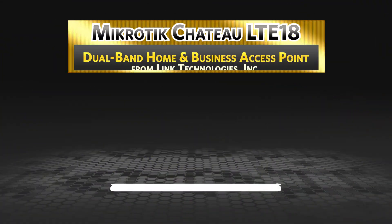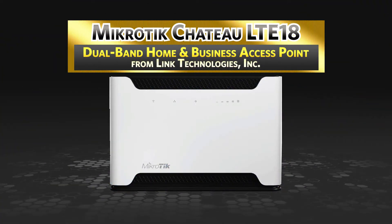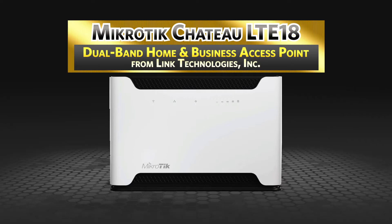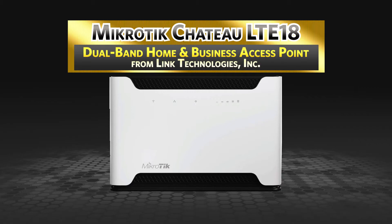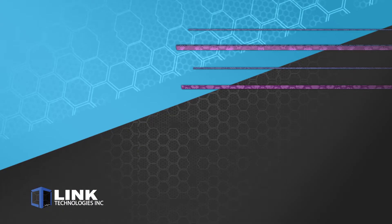Today we're talking about the Microtech Chateau LTE18 Dual Band Home and Small Business Access Point from Link Technologies. This powerful home and small business wireless internet solution provides high-speed internet access anytime, anywhere.